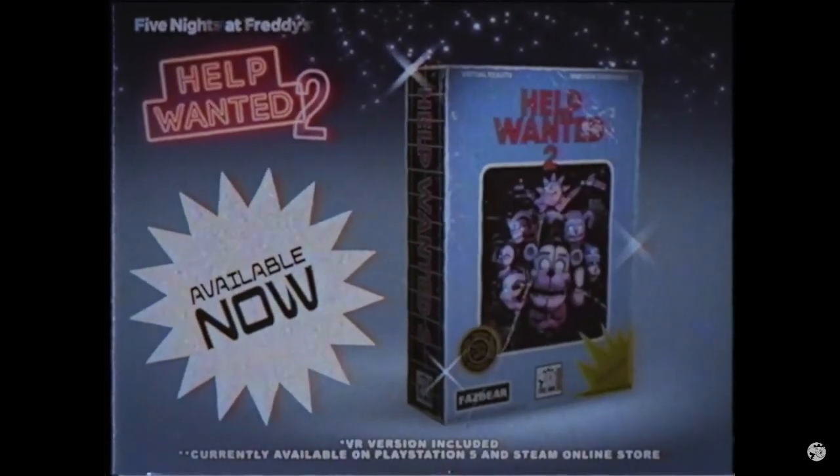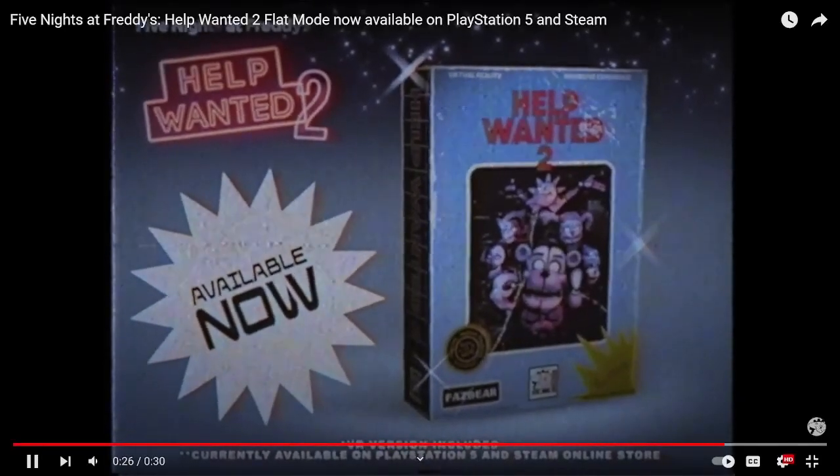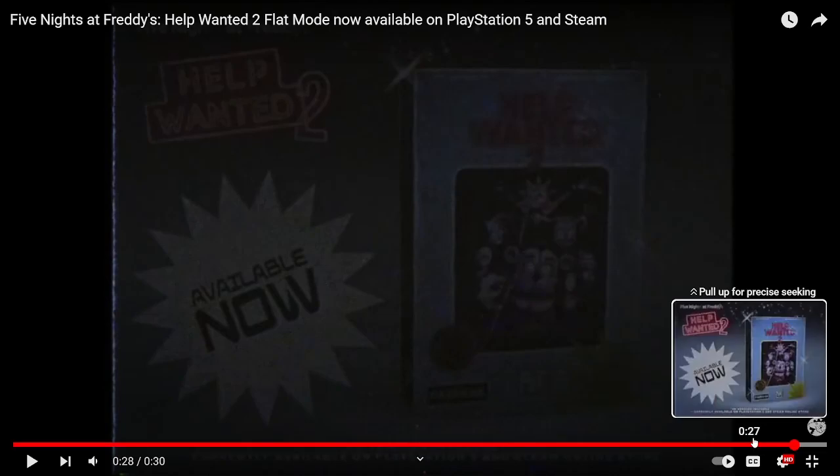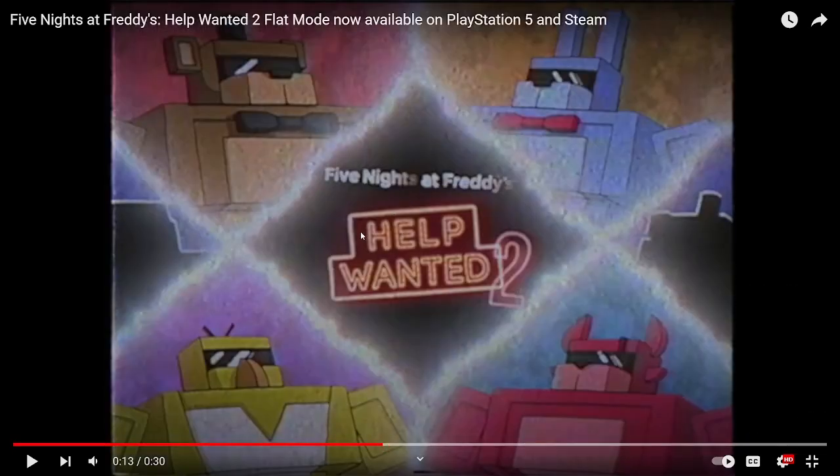Five Nights at Freddy's. Vanilla flat mode. Flat mode available on PlayStation 5 and Steam now. That's cool. That was a cool trailer. I love the 80s style — like the 80s commercial.